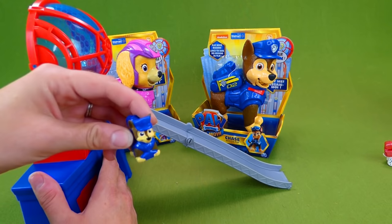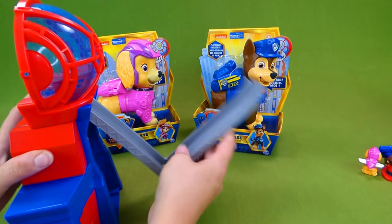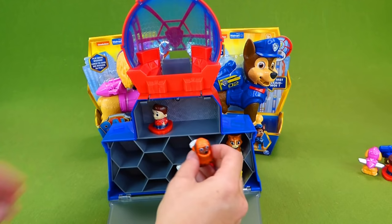Here is Chase, and we even got Ryder. These were all in blind bags that we opened up. Skye! We had a lot of fun with those surprise toys. And back here you can store them all. We've got Rubble, and there was all sorts of characters — here's the little poodle from the movie, and we got a kitty cat. Here's Zuma, and Rocky. So we had a lot of fun opening these all up.